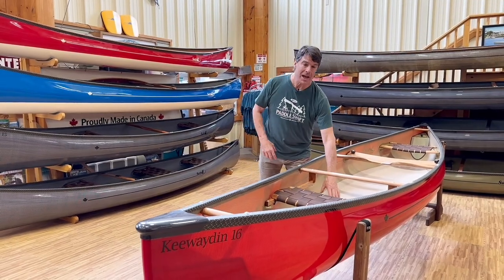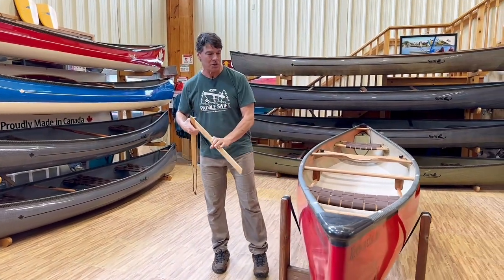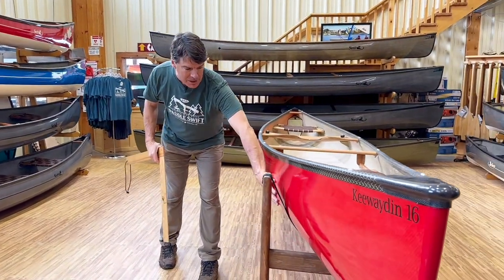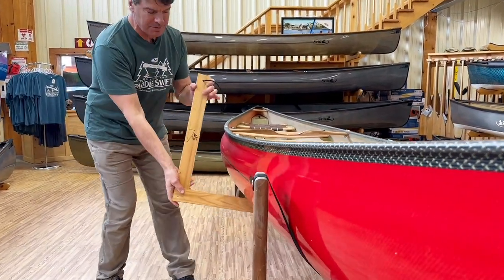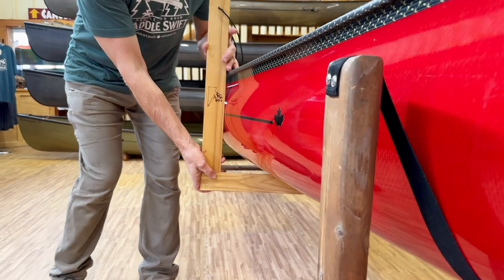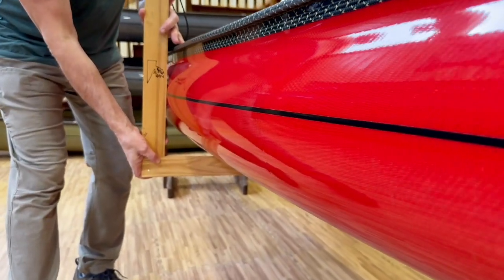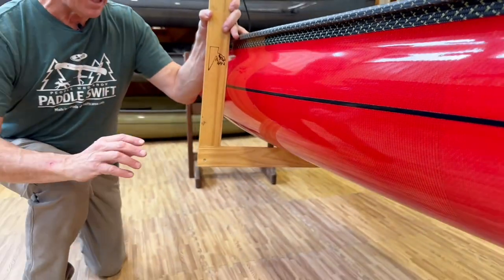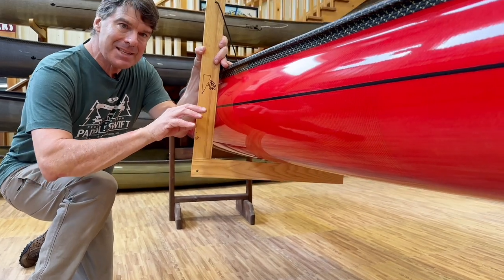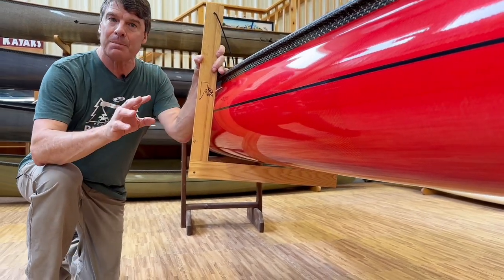Now, like the classic canoes, the touring canoes are very rounded in the chine area, and very consistently rounded from one end to the other — so you can see how much roundness they have. Swift canoes are really known for being extremely seaworthy. When waves hit the side of them, they roll underneath with very little effect of being moved around.